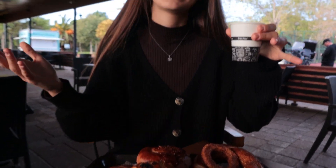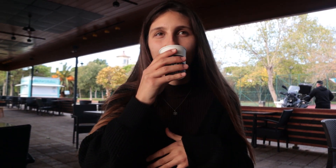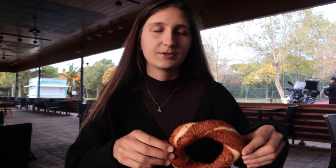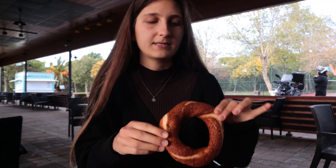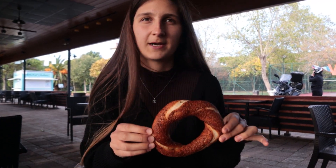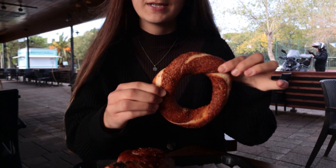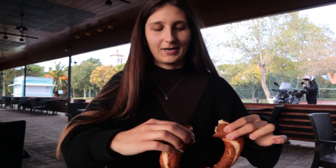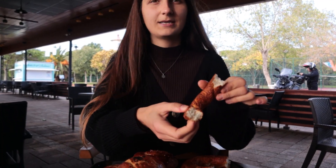Let's start tasting! First we'll start with the famous simit. If you've been around in Turkey, you see they sell these everywhere. It's actually like a Turkish bagel topped with sesame seeds — it's soft inside but crunchy on the outside. It's one of my favorites.